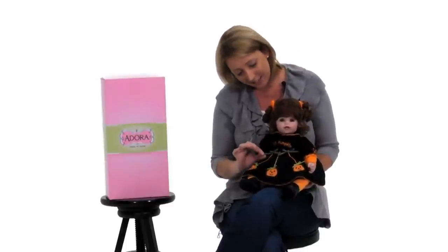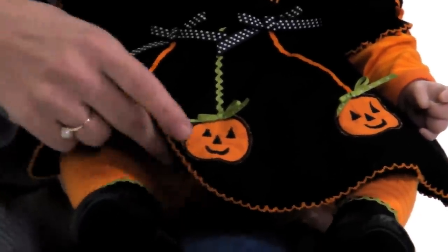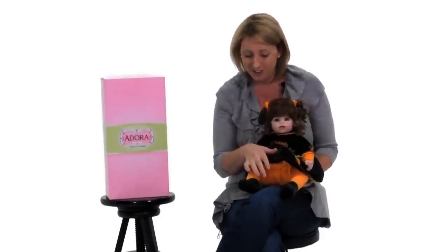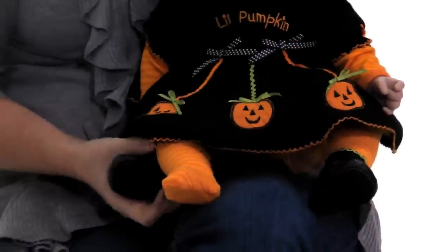She has delicate little ribbon on her dress and cute pumpkin appliques. If you look under her dress, there is a festive orange tulle, as well as striped leggings, and the shoes easily come off. And you can see the feet are well covered.